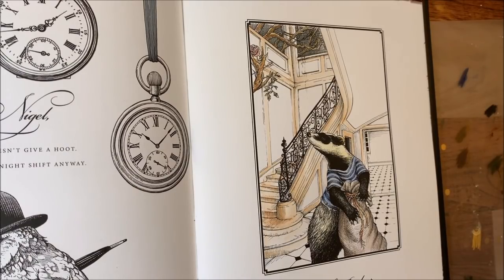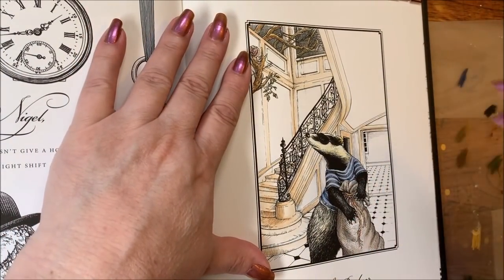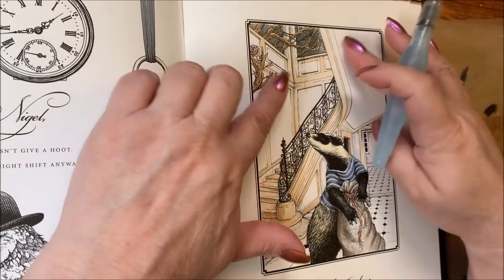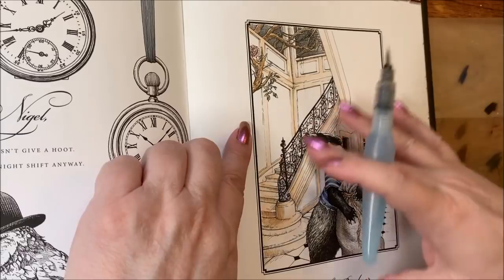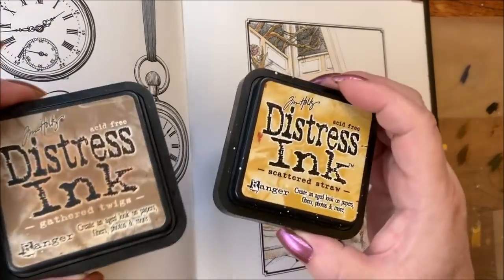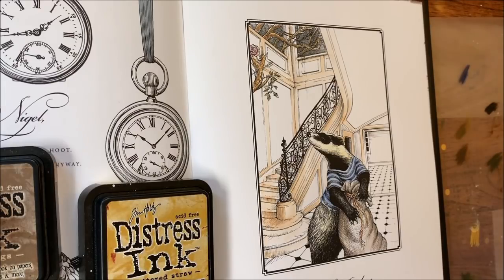Now what I'm going to do is use some distress ink into the walls — why not. Let's see what color we have for that. We're going to use some Scattered Straw and some Gathered Twigs, kind of the same way I did the last one. I'm going to take some sticky notes and just lay them down.